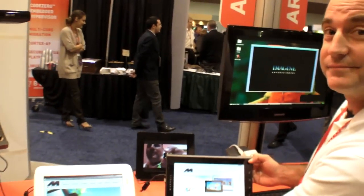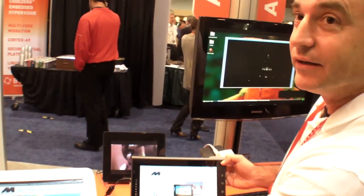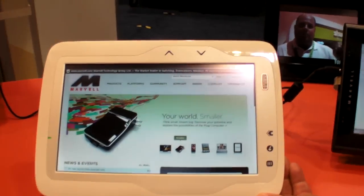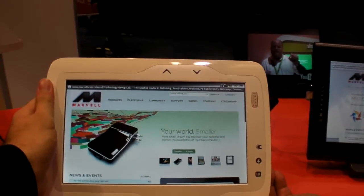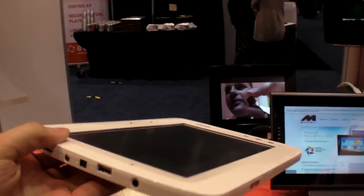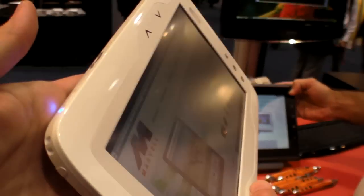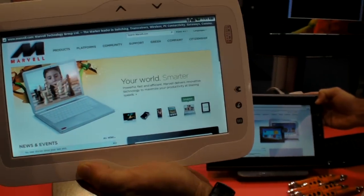At TechCon 2010, Marvell is showing tablets. We're showing the Armada application processors and what we're really showing is anytime, anywhere, any content — a media devices and experience delivered to you. We're showing Armada application processors, the 168, in production, shipping in multiple systems in the market: e-book readers, tablets, etc.